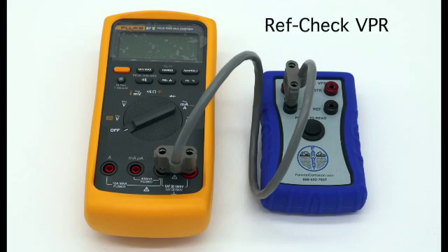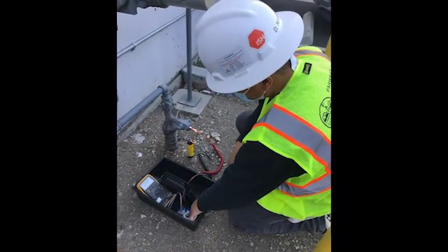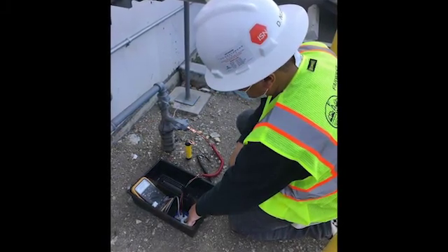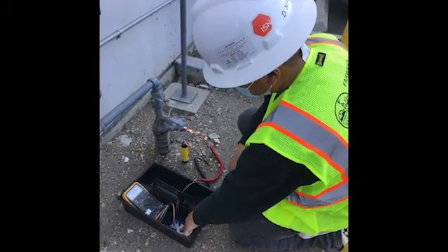Introducing the RefCheck VPR, the latest in our line of voltage potential reading devices. With the RefCheck VPR, cathodic protection technicians can overcome false or low potential readings caused by compromised cathodic protection reference electrodes. The RefCheck VPR works in conjunction with a standard digital multimeter to secure accurate structure to soil potential readings.